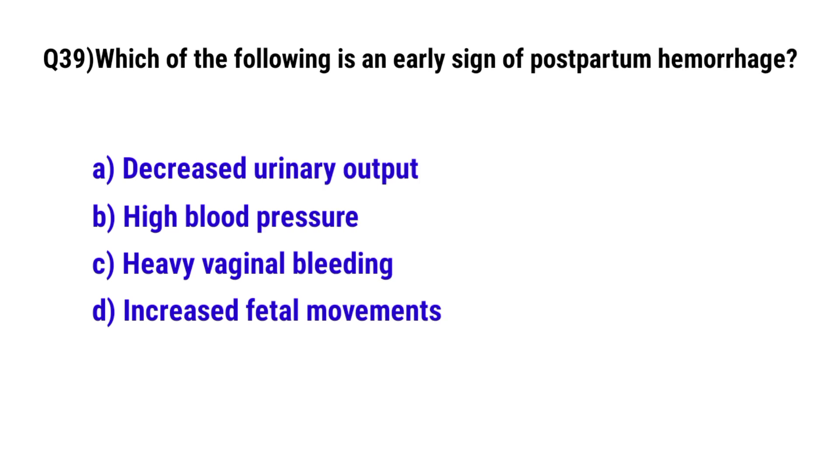Question 39. Which of the following is an early sign of postpartum hemorrhage? The correct option is C: heavy vaginal bleeding.